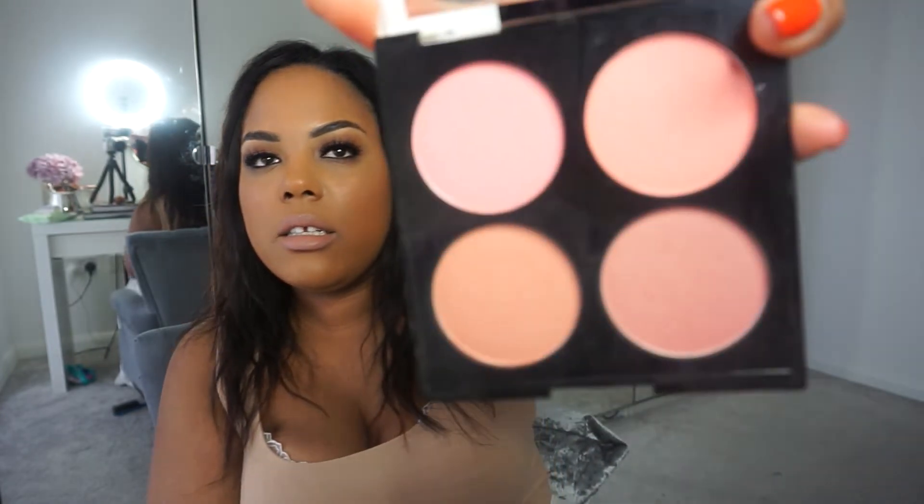The blusher palette by Nip+Fab — I don't know what this one's called, it's literally just called the blusher palette — but it's got Flamingo, Cocktail, Whisper, and Velvet in it. It's nice!